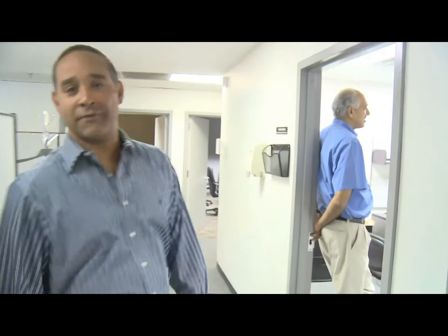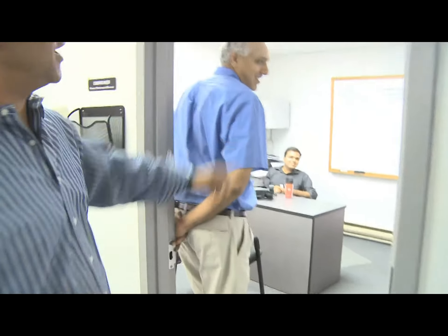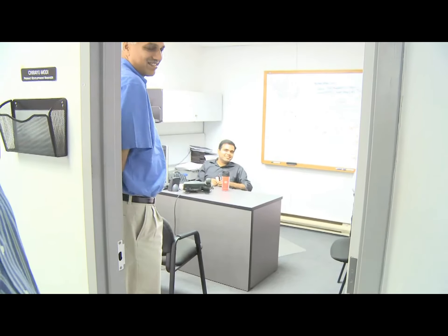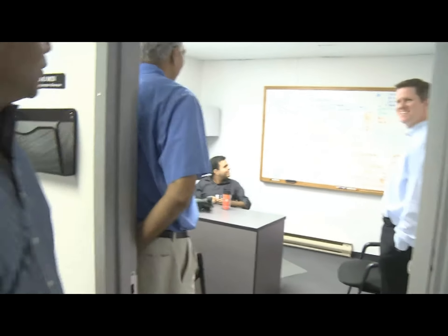We're going to start in our information technology area and this is where our lead software folks work. We've actually got a meeting going on with our CIO, Lakshmi, and Head of Application Development, Scott, and Chirayu, our lead business analyst, and a very cluttered whiteboard there. They're building software and doing exciting things.